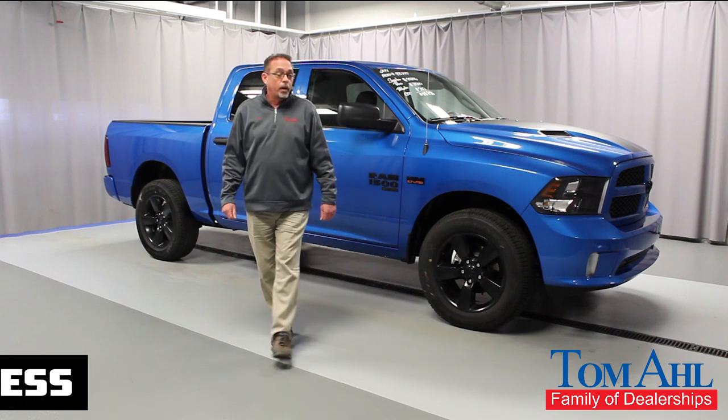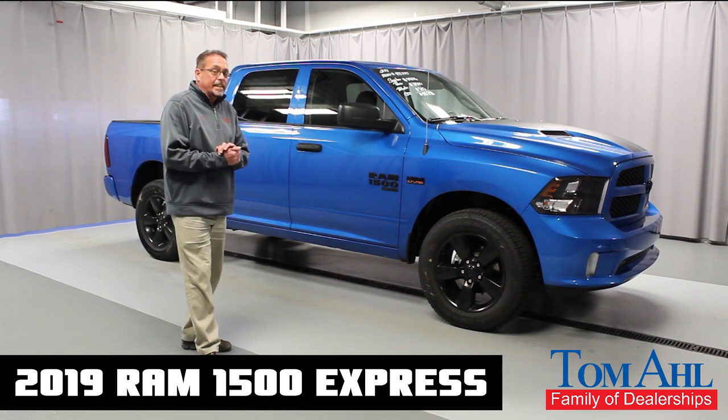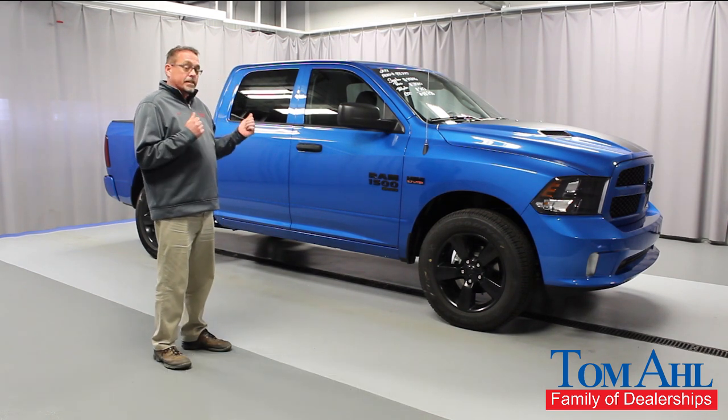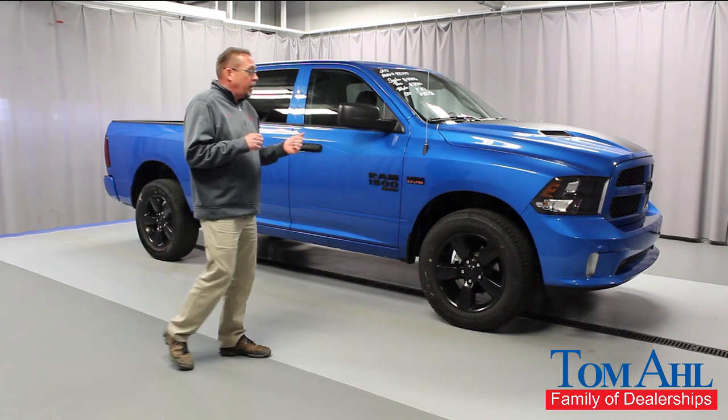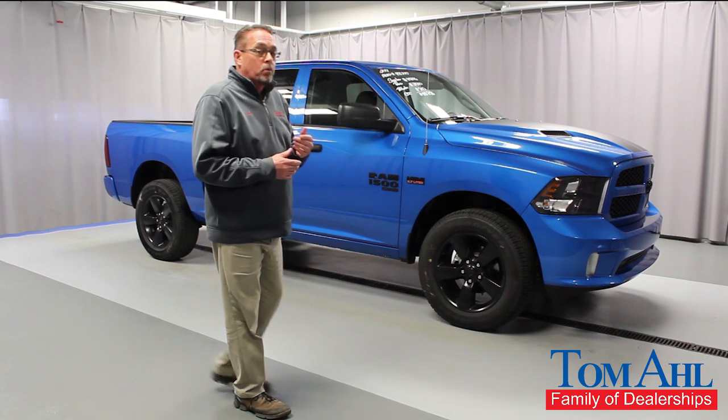Hello, I'm Jeff Skelly and today we're going to talk about the Ram 1500 Classic Express Model. This is the 2019. This actually has the Hydro Blue Sport Package which gives you a sport performance hood and then a decal by Mopar.